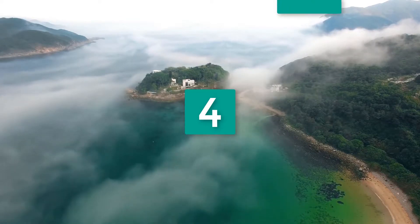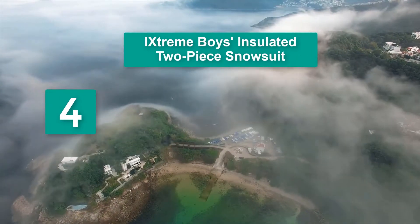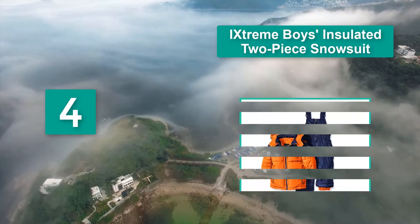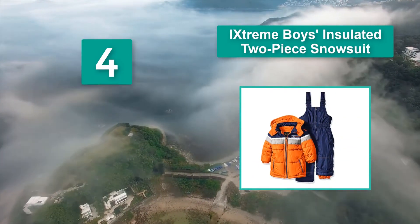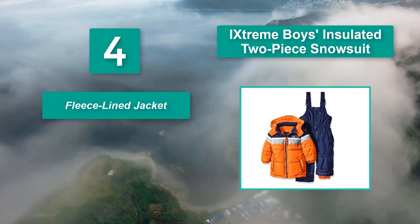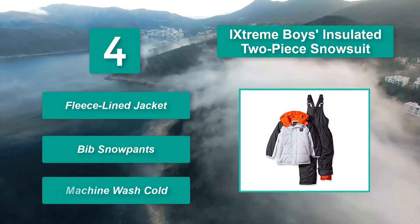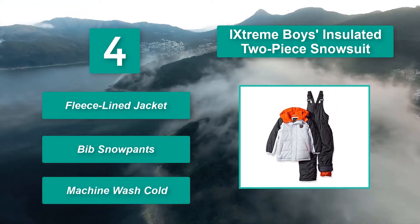Number 4: Extreme Boys Insulated Two-Piece Snowsuit. It is insulated and water-resistant, which should keep your little one both warm and dry for days out on the slopes. Numerous size and color combinations are available. Main Features: Fleece Lined Jacket, Bib Snow Pants, Machine Wash Cold.